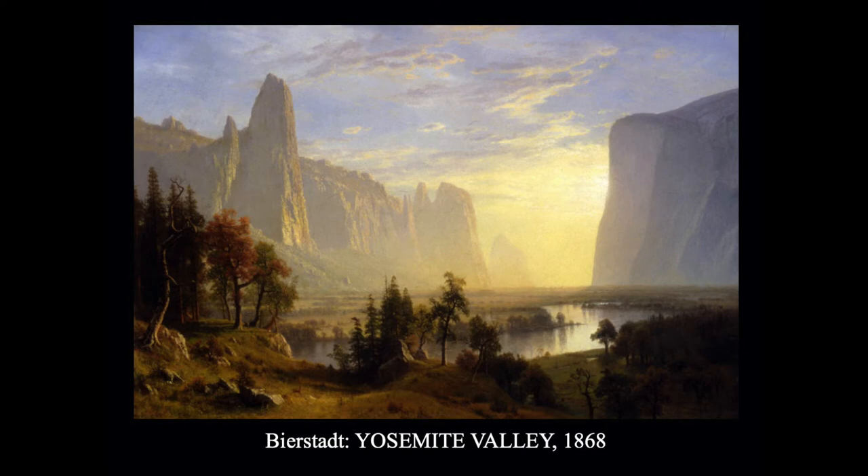This is what he did in 1868 of the Yosemite Valley. Again, it has all the aspects we talked about: the reflection on the water, the beautiful soft light, and the rocks going deep into the distance because of the atmospheric effect.